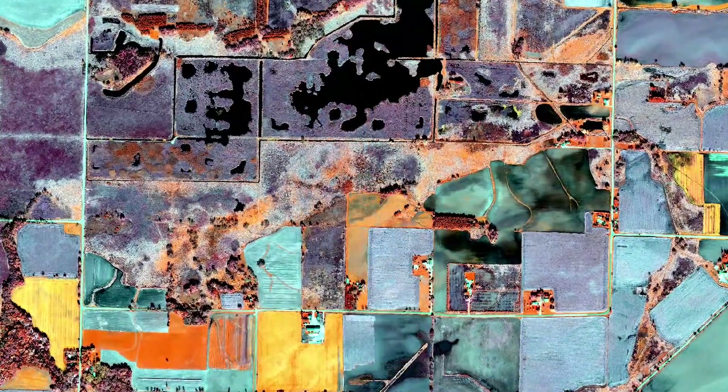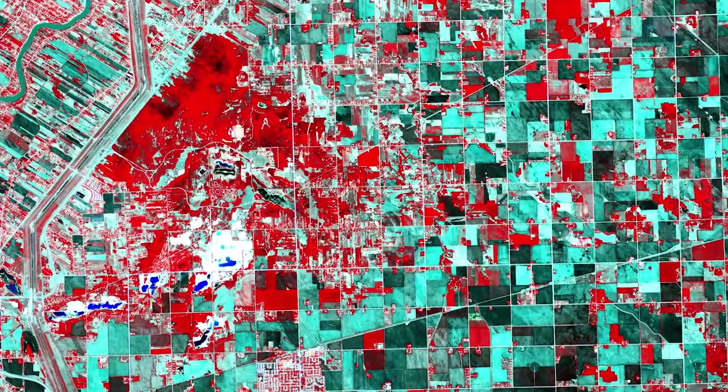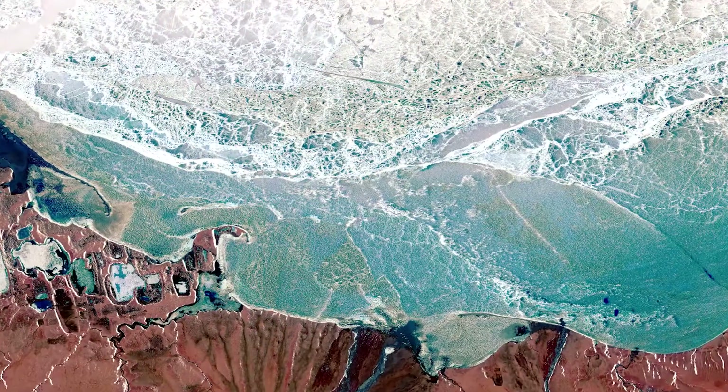Never before have we had access to the volume of high-quality remote sensing data as we do today. In this digital world, Stantec applies innovative Earth observation technologies to a wide variety of projects from around the globe. Stantec's Global Watch delivers remote sensing services that help our clients and our communities see the bigger picture.